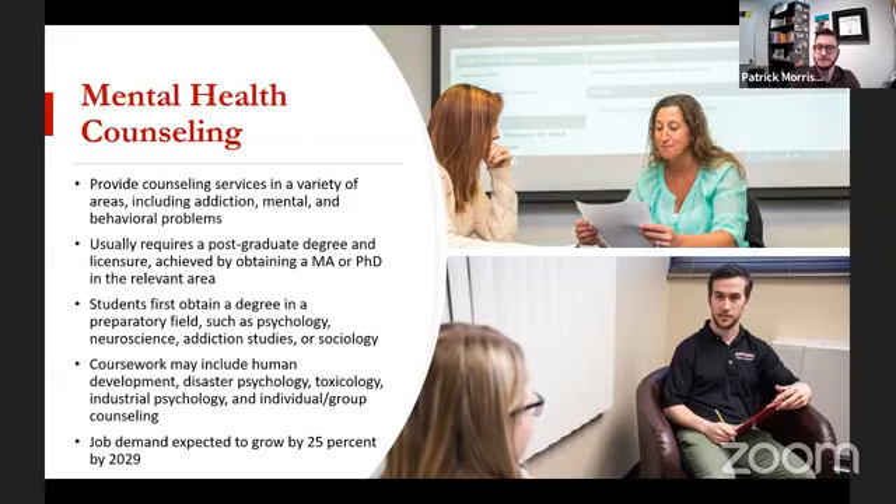Typically you first obtain a degree in a preparatory field for these postgraduate study areas — psychology being by far the most common. Then neuroscience, which is more science-heavy but covers a lot of the same topics. Addiction studies if you're looking to go into that area. And then sociology, which is a little less common, but if you add some psychology classes into it, it's a natural sort of fit.